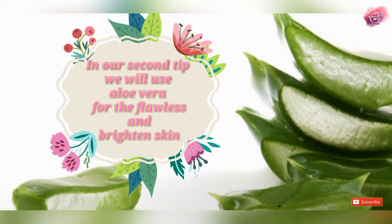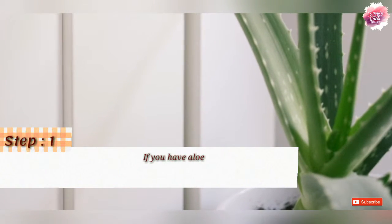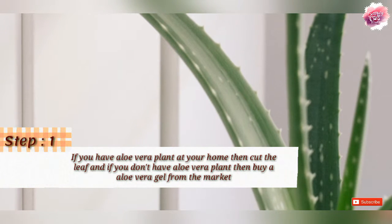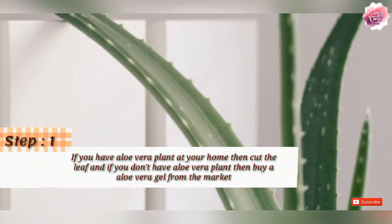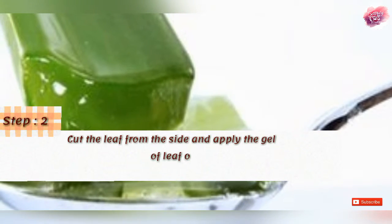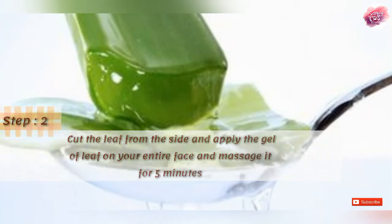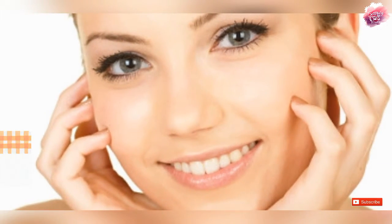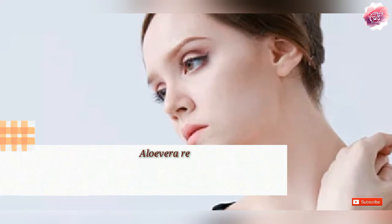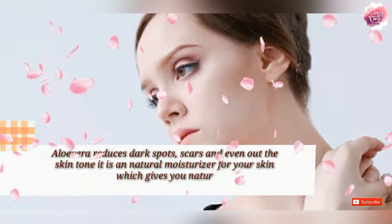We are going to use aloe vera. If you have an aloe vera plant in your house, you can cut it and collect the gel in a pot. If you don't have a plant, you can use store-bought aloe vera gel. Apply it to your face properly. This is a tip you can use every day.